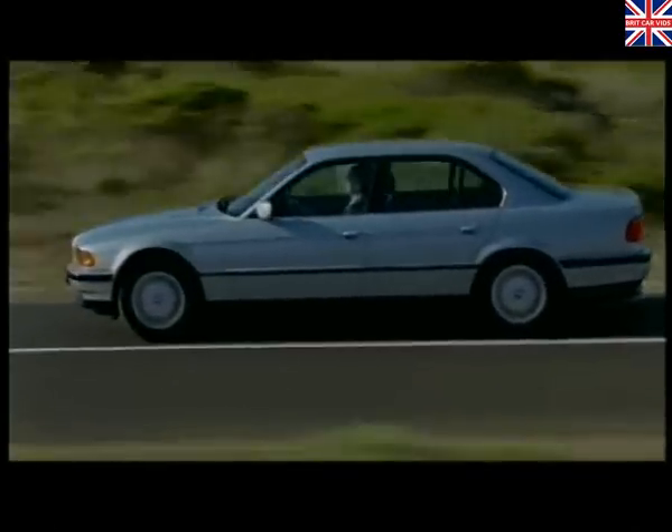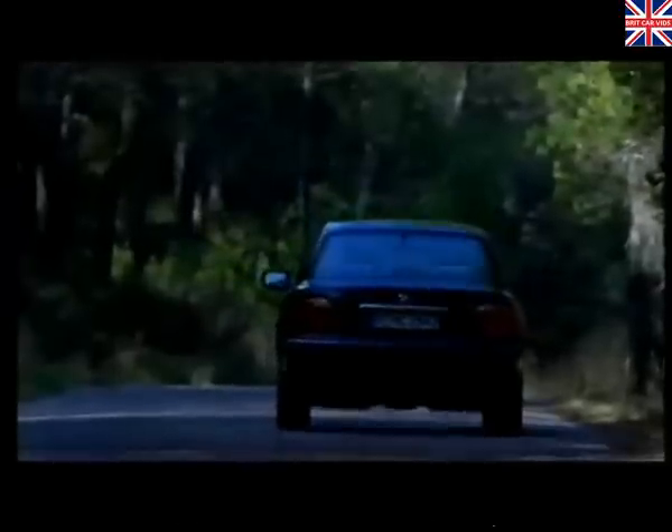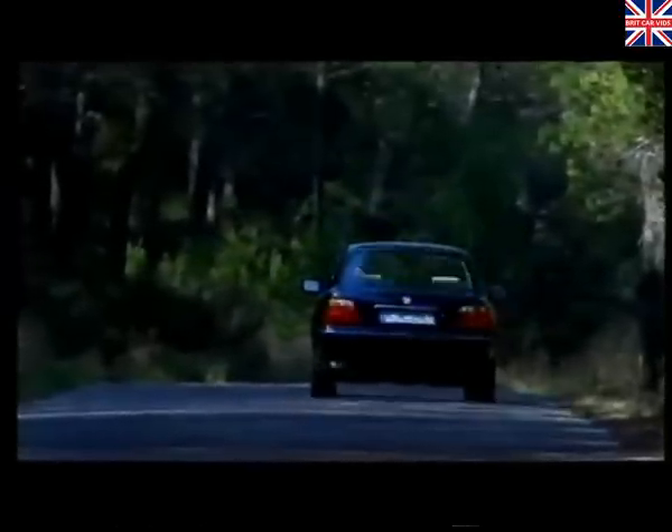As you can see, the 7 Series is well equipped to provide a thrilling experience on the road. And with BMW's intelligent wheels technology, it's also well equipped to ensure you stay there.